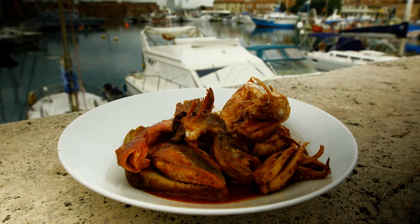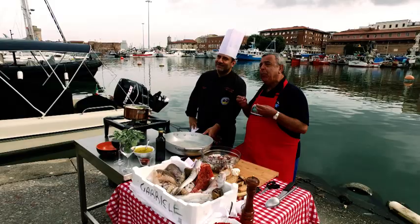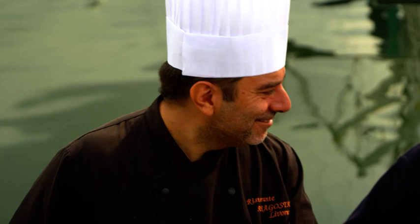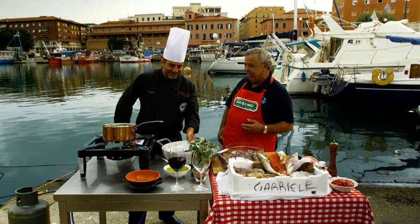Here in Livorno, caciucco is the most famous seafood dish — it's a fish stew using a variety of seafood. We're very lucky today because we've got the president of the Caciucco Association, Michele Anghelachi, who owns the restaurant Aragosta. Buongiorno and welcome! Please tell us about how to put together the caciucco.